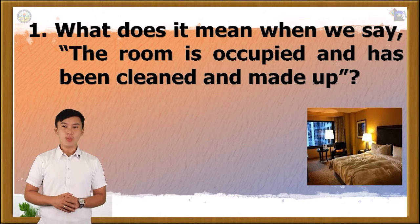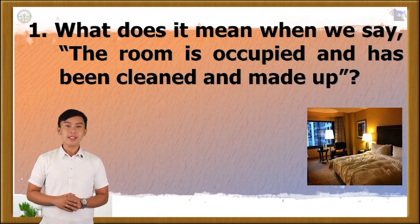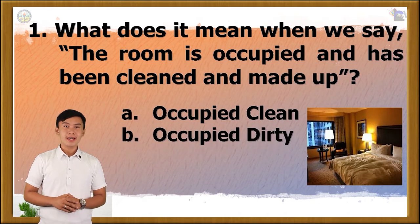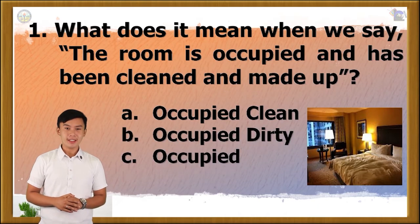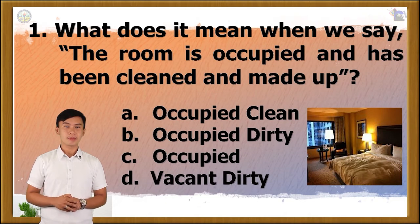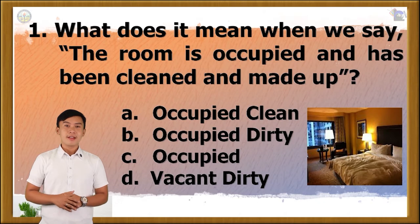Question number 1. What does it mean when we say the room is occupied and has been cleaned and made up? Is it A. Occupied clean, B. Occupied dirty, C. Occupied, or D. Vacant dirty? The correct answer is letter B.